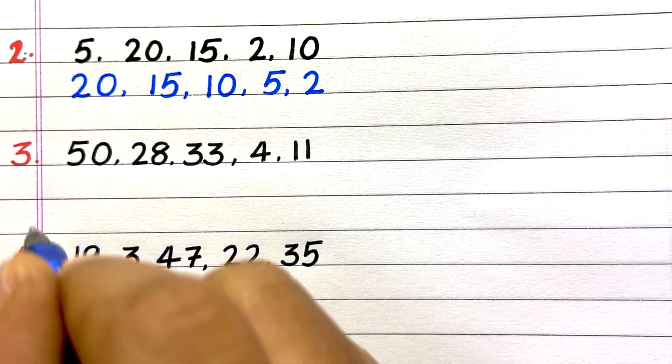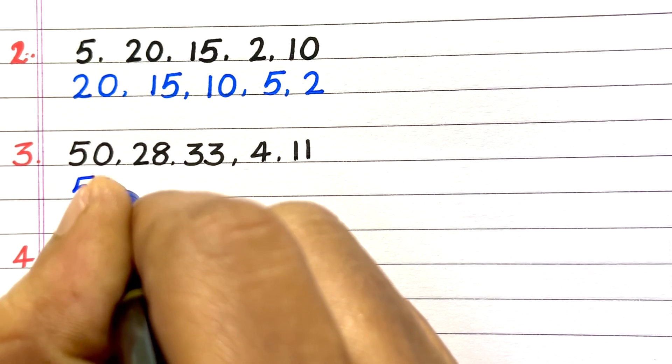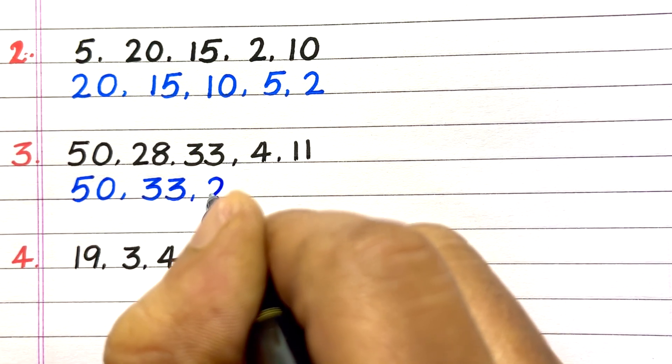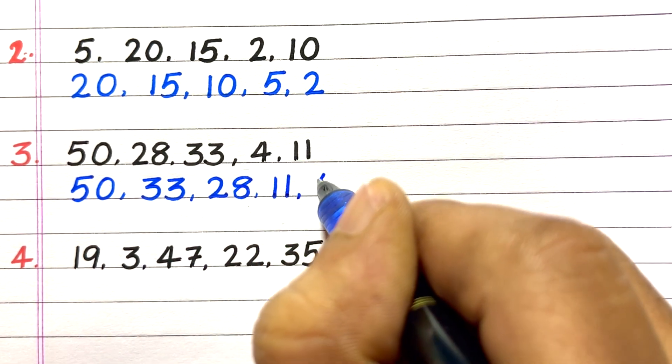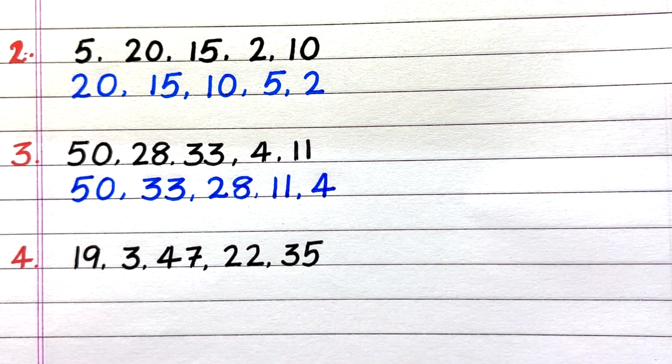Third question: 50, 28, 33, 4, 11. Answer: 50, 33, 28, 11, 4.